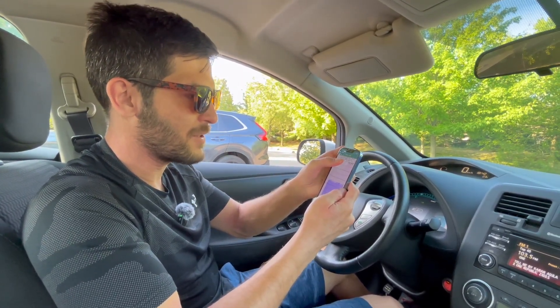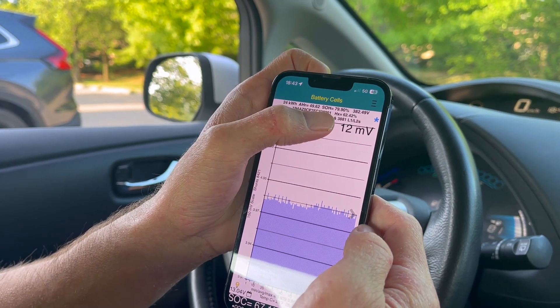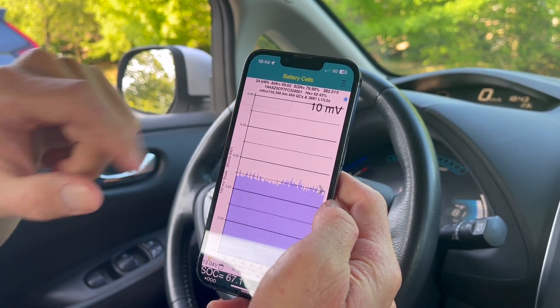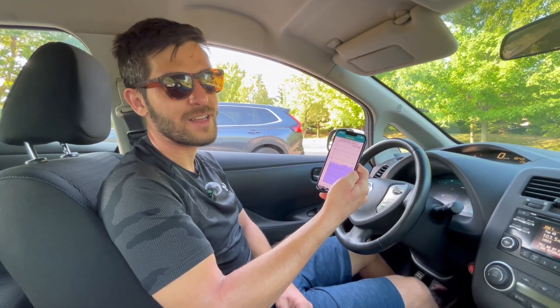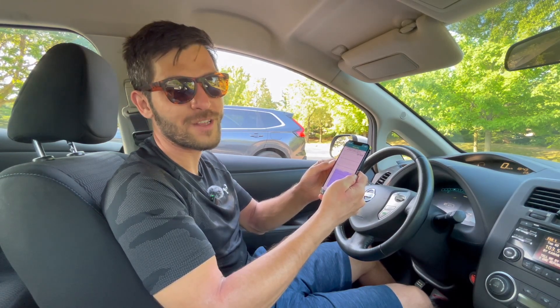The other value I'm a bit more concerned about is the HX value at 62%. This is an index within LeafSpy for internal resistance within the battery pack. I believe the range is 0–100%, and if it drops below 60% it could be a sign of trouble — but I'm not quite sure yet, so I'm going to keep my eye on it. If there are any LeafSpy or LEAF experts watching and you think this is a ticking time bomb, please let me know in the comments and I'll pin it.